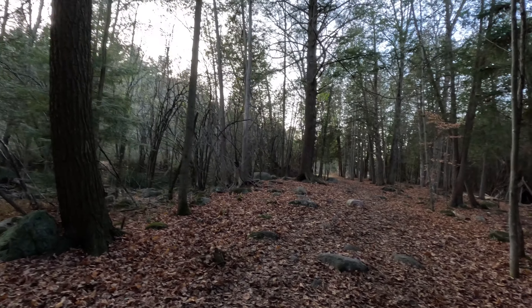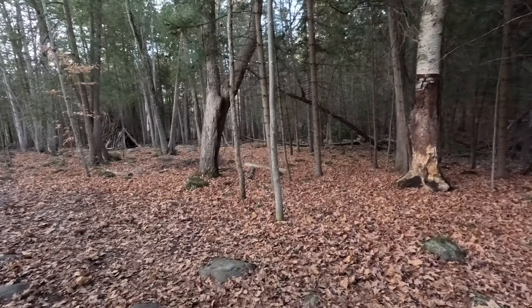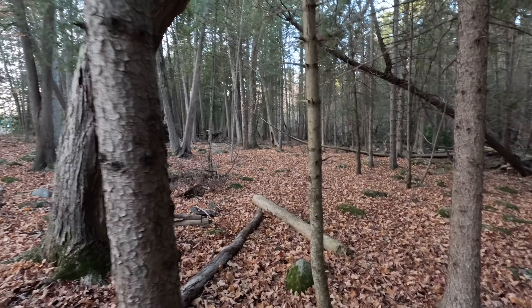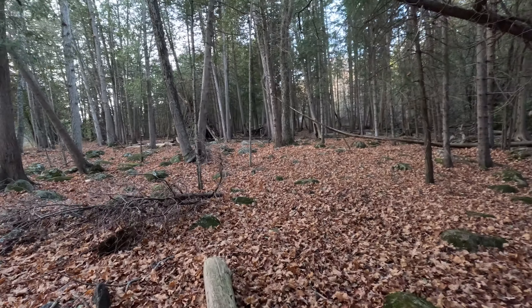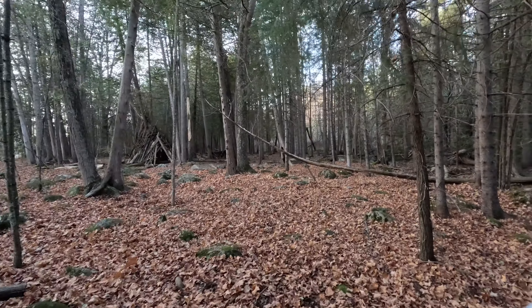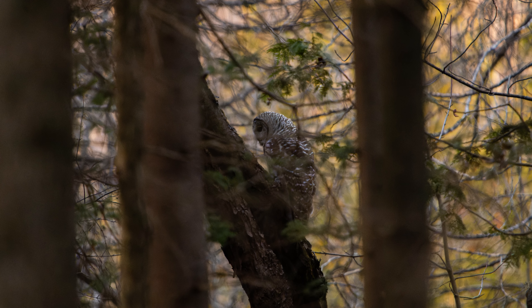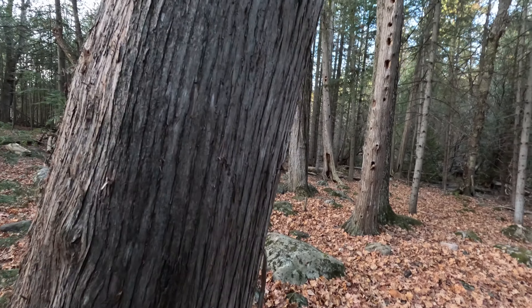I wonder what that sound is — it might just be a squirrel. There's something in the trees above me. The first attempt at a subject is a squirrel — no way, it's a barred owl!